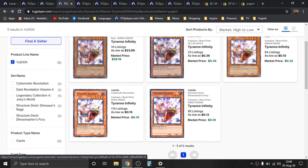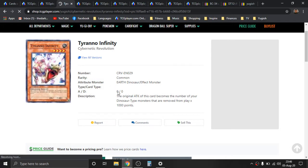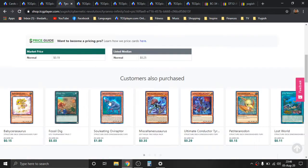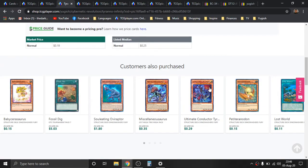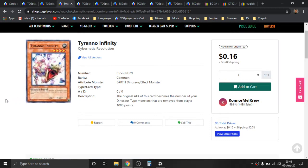This card is really good. I'm going to go ahead and click on it so you guys can read the effect. It's basically like a Grand Mole, except it does a thousand attack points per dinosaur type, and it counts any player's dinosaur monsters. Dinosaurs are really cool — I really like this deck. I've never personally piloted or built this deck, but I think it's a relatively strong deck. It kind of reminds me of Mermail Atlantean — it pops up every once in a while and people don't really expect it, and it gets people off guard.